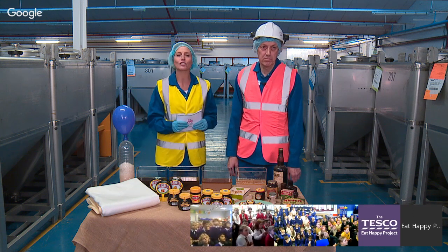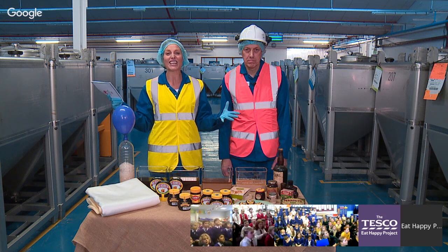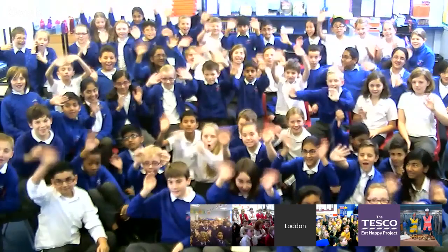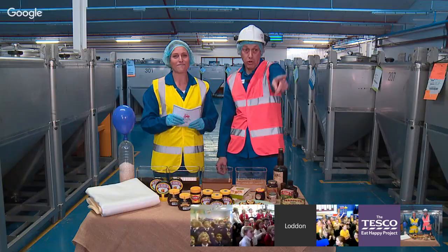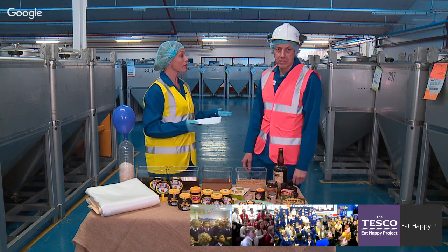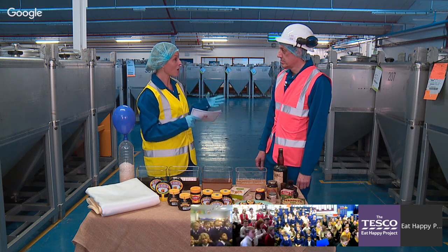Give us a wave and a cheer in your classroom, children, if you're having a good time and looking forward to looking around this factory and learning all about marvellous Marmite. They are so excited! It's really surprising, Sinjin, because we are talking about one of the most iconic foods in the UK.